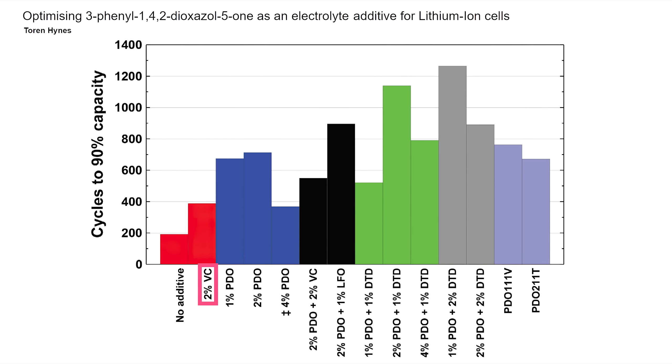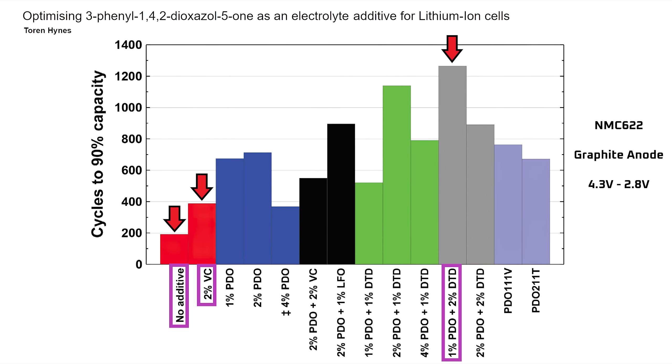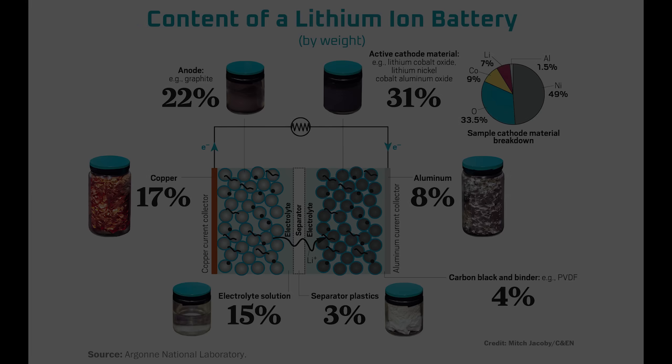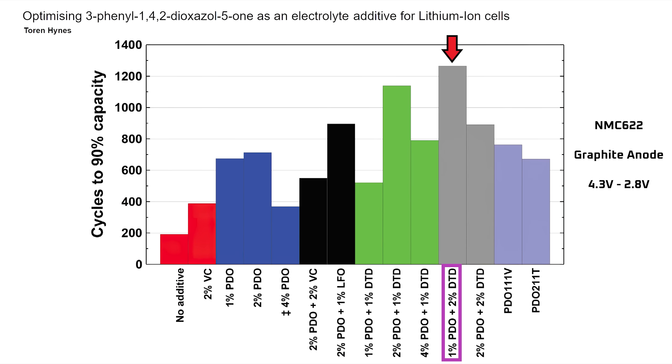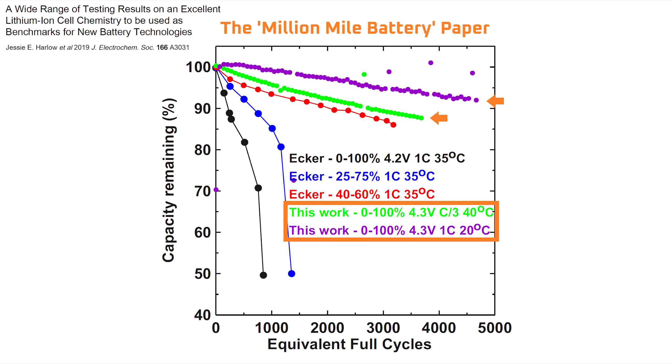As a side note, vinylene carbonate was chosen for the reference cell because it's typically the additive used in nickel-based commercial lithium ion battery cells. Bear in mind, these percentages are the percentage weight of the electrolyte solution, which is itself a fraction of the total battery weight, so we're talking about nearly insignificant quantities of material for a large effect on battery life. Next, how does the performance of battery cells using the PDO additive compare to the additives used in the Million Mile Battery that Dahn's lab unveiled about 4 years ago?